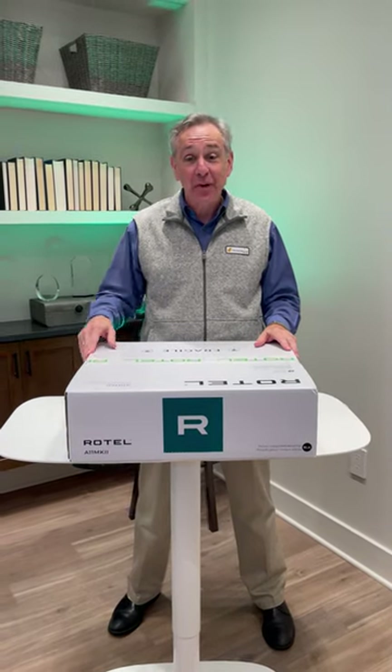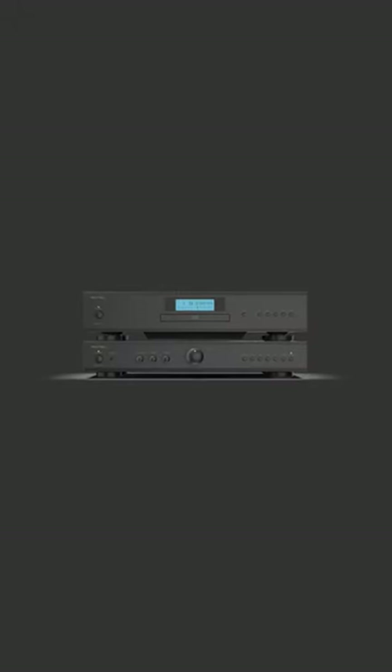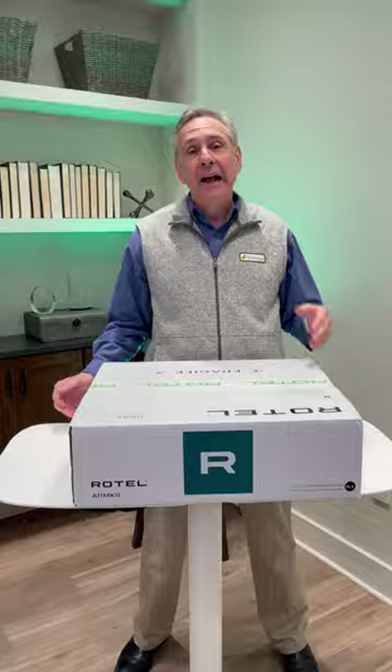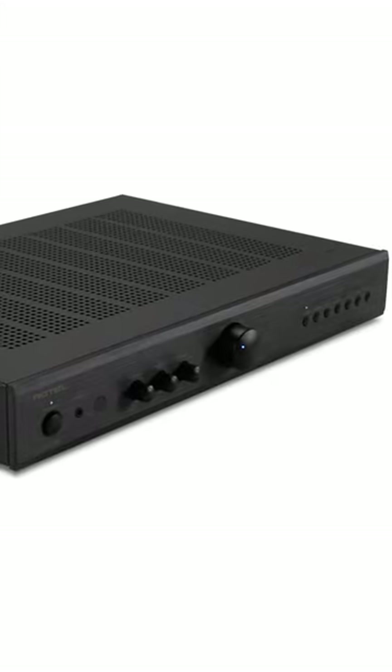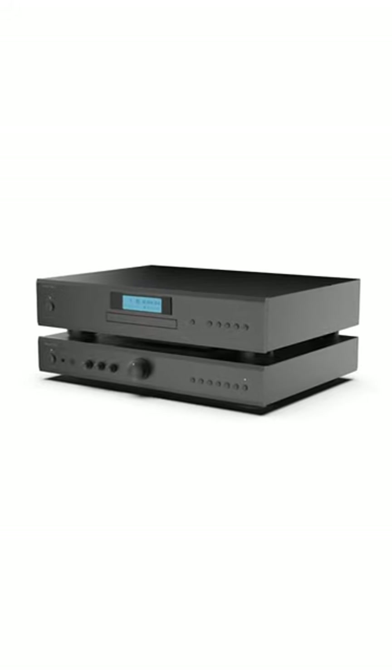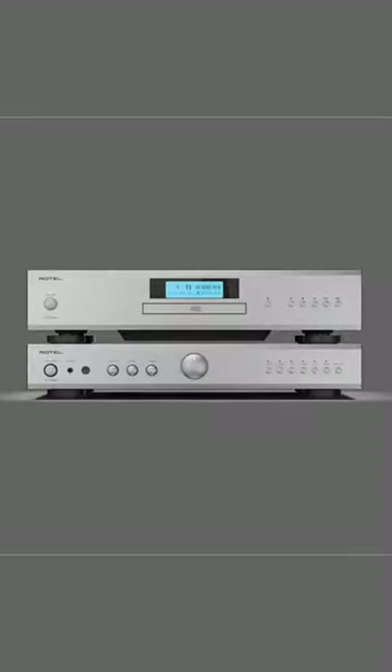Hi, I'm Joe with Gramophone, and this new Rotel A11 Mark II Amplifier is a real winner. Rotel built this on a 3-inch high chassis, so it's very compact, yet it's powerful with 50 watts per channel. It's available in either black or silver.